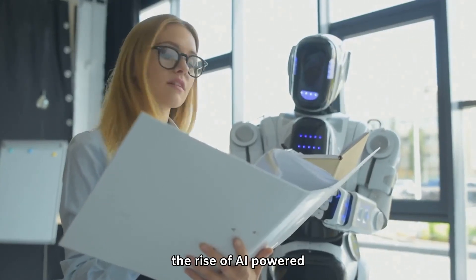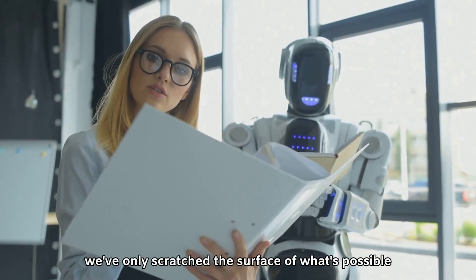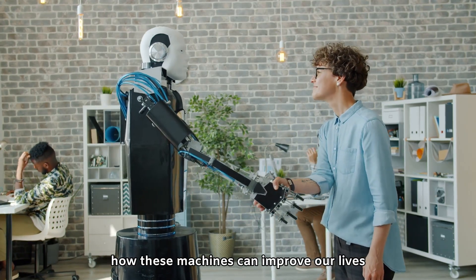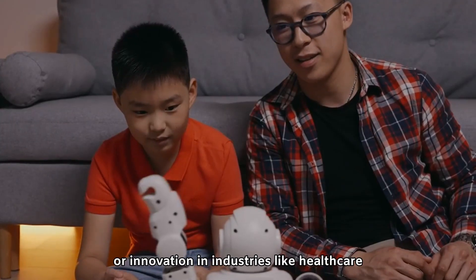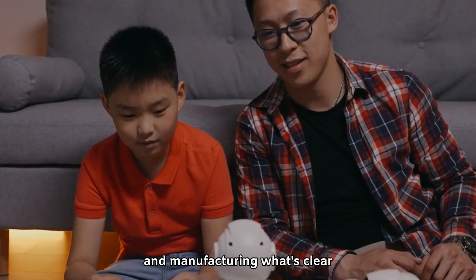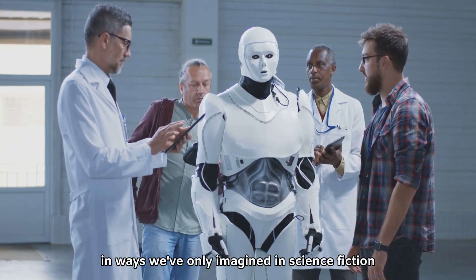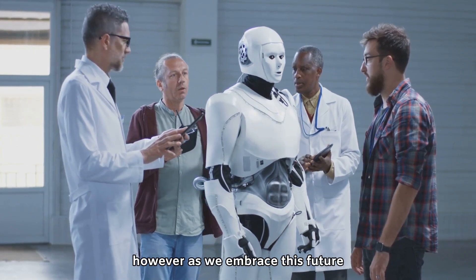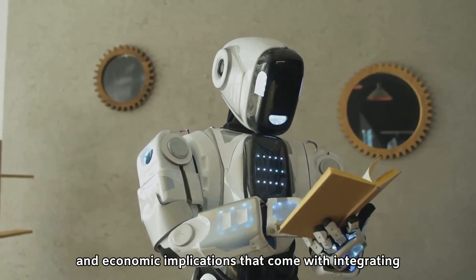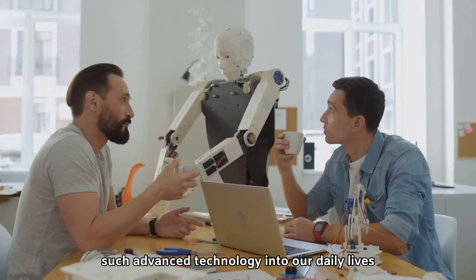The rise of AI-powered humanoid robots is a journey that's just beginning. While we've only scratched the surface of what's possible, we're already seeing how these machines can improve our lives — whether through assistance, companionship, or innovation in industries like healthcare and manufacturing. What's clear is that humanoid robots have the potential to change our world in ways we've only imagined in science fiction. However, as we embrace this future, we must tread carefully, considering the ethical, social, and economic implications that come with integrating such advanced technology into our daily lives.